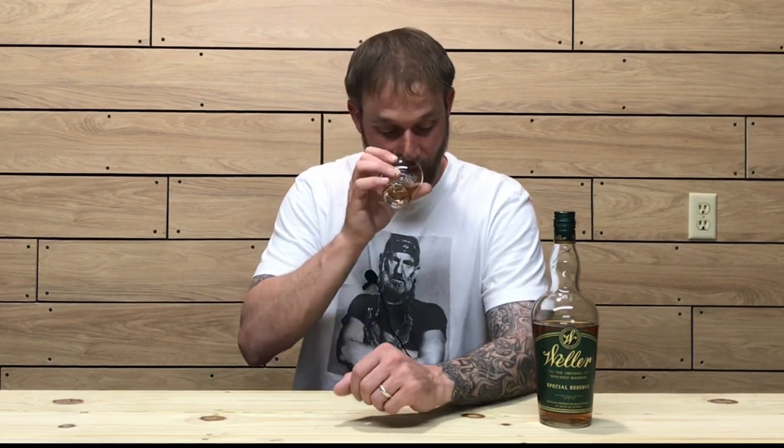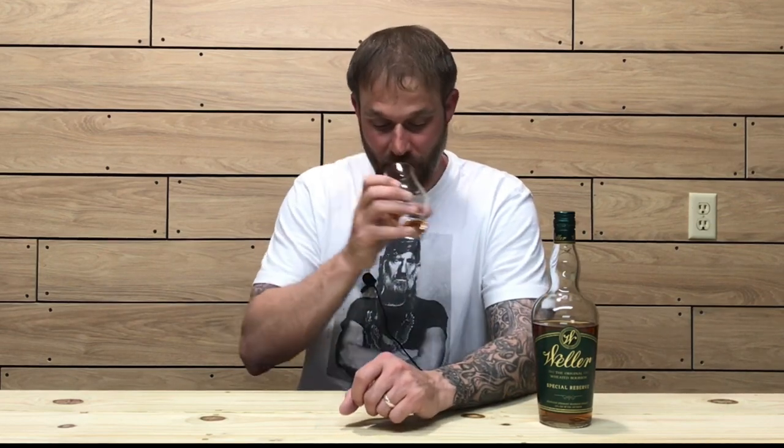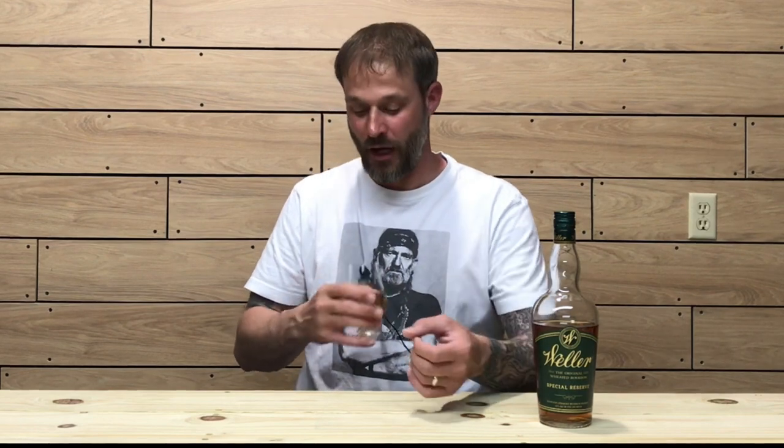On the nose, right away I'm getting vanillas and caramels — big vanilla and caramel notes — a little bit of honey, maybe a little brown sugar, and a little apple and oak note. Very friendly and approachable nose, though it's not jumping out of the glass. It is very sweet on the nose, which is typical of weeded bourbons.